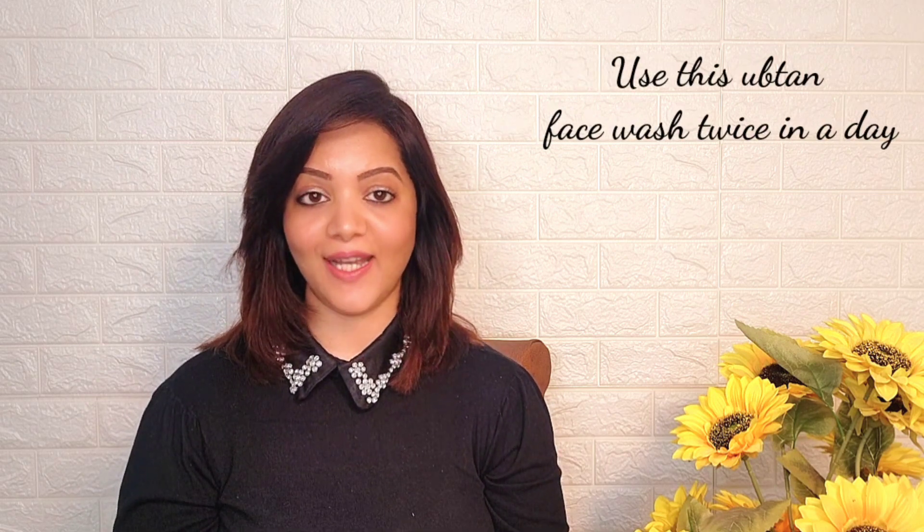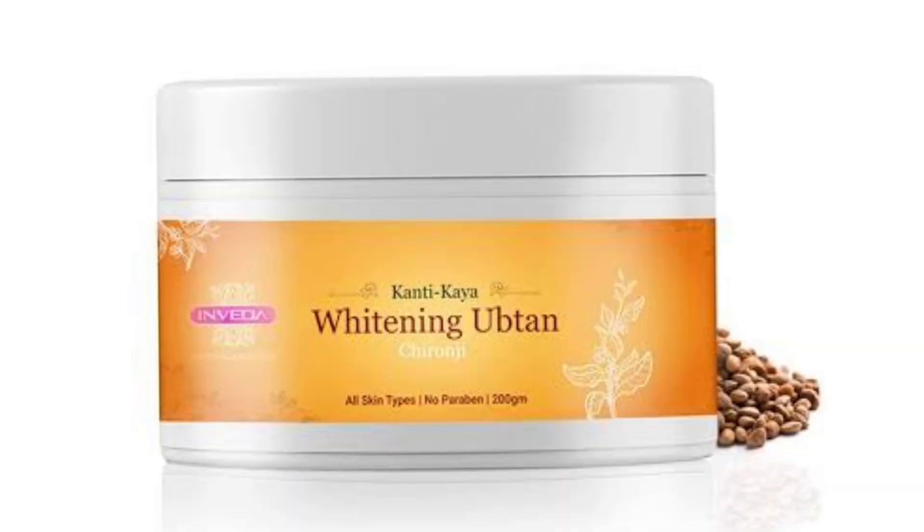You have to use this Opton face wash two times a day. It is suitable for all skin types.